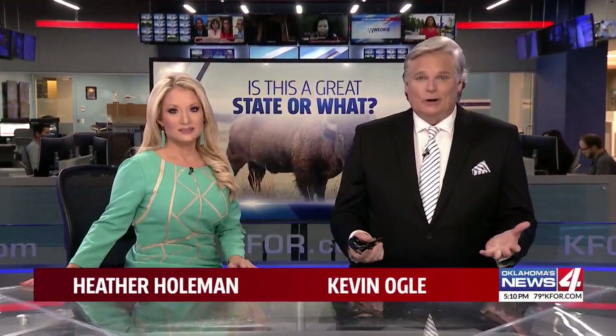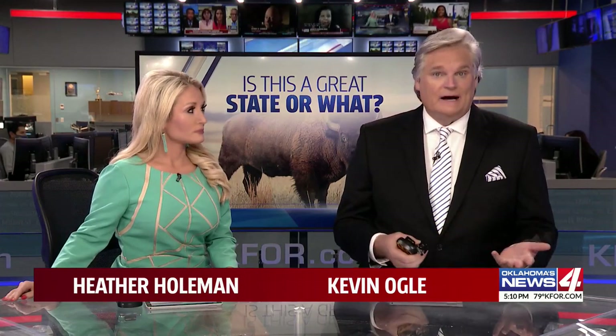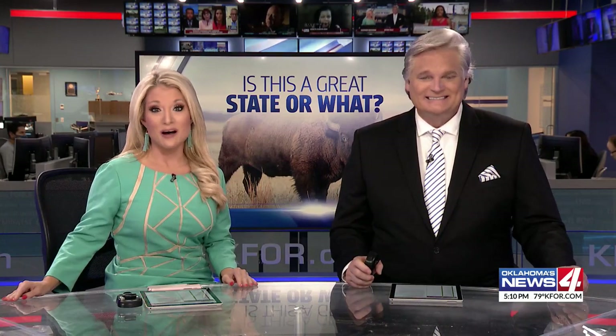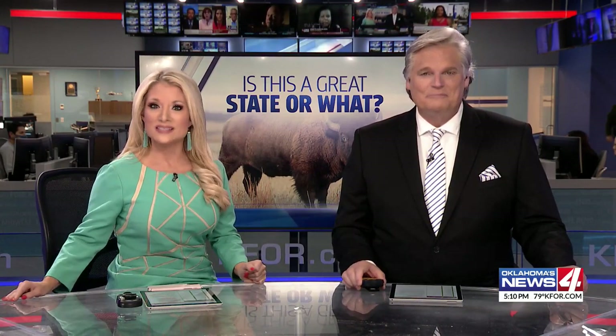Welcome back. It doesn't take long for a neighborhood to change. Anyone who's ever moved from an old house and then returned later knows that. But there's always something left behind you know was once there. Galen Culver shows us an example in the same neighborhood as a famous airport.